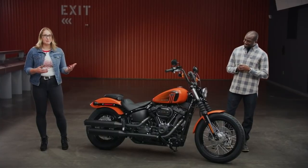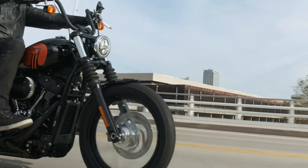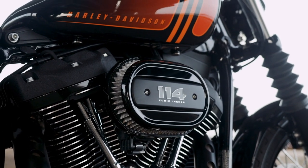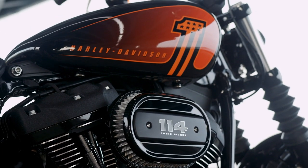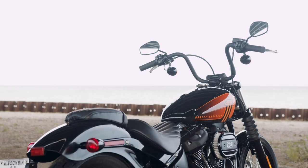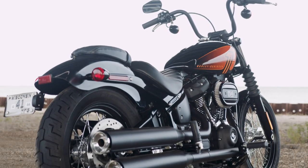The Street Bob is a straightforward and versatile introduction to the Harley Davidson brand family and it seems to be a positive way for them to take steps forward for the industry as a whole, making it more welcoming to those who share the same passion. So if you're a motorcyclist, you're welcome here, and I think that's something we can all agree on.